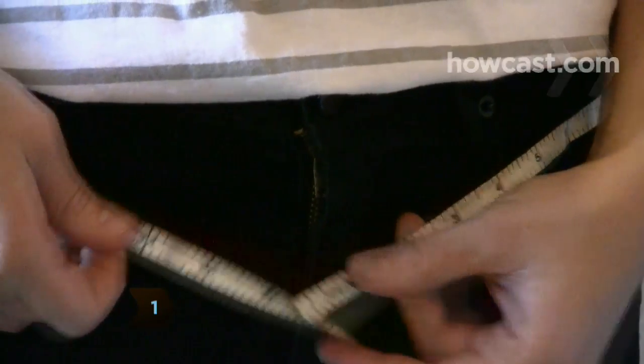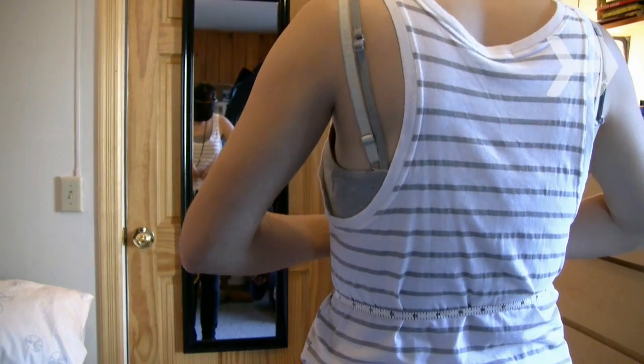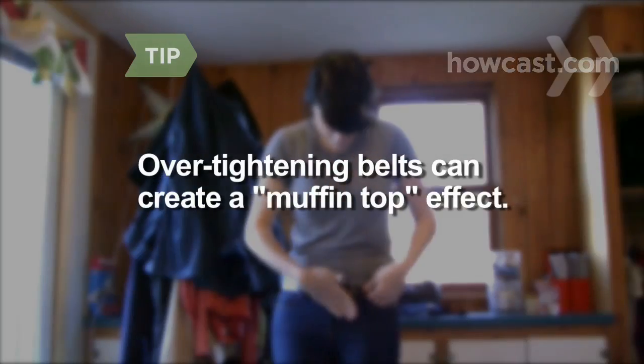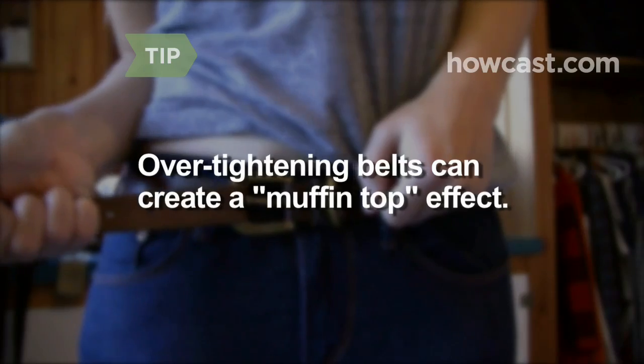Step 1. Try on the outfit and decide where you want the belt to sit — hips or waist. Use a measuring tape to determine the proper belt length. Belts generally come with five holes, and a comfortable fit will use the third hole. Tightening further can cause an unattractive muffin top effect.